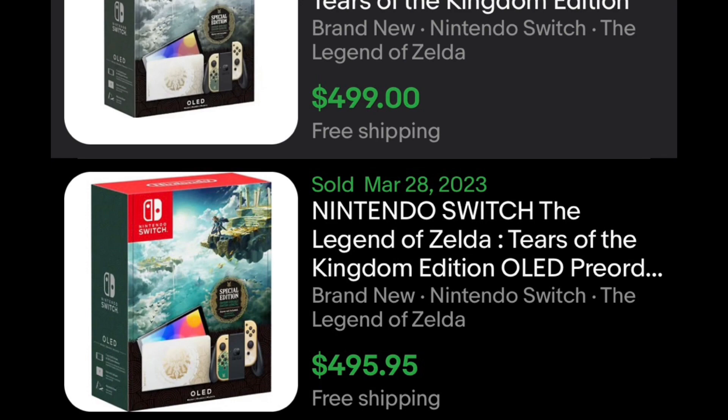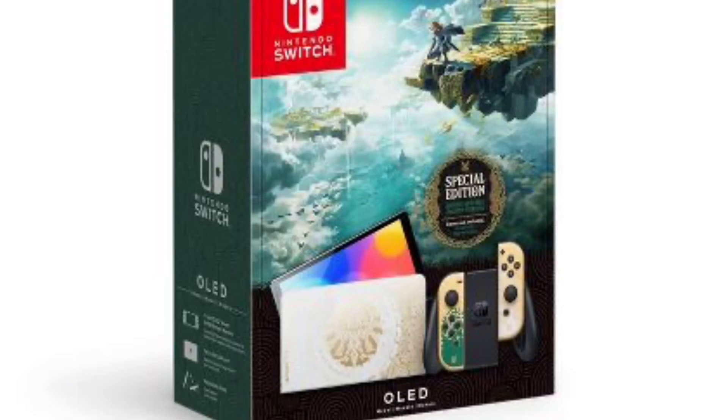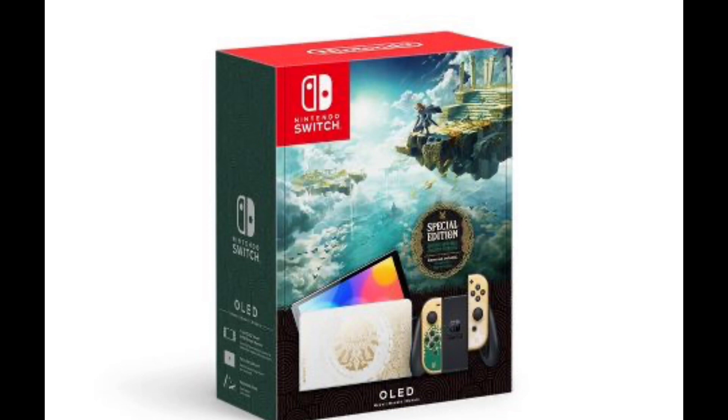Hopefully everybody that wants one can find it. I think they'll be available in stores pretty easily — they'll probably have a good amount when they come out. People are just in a rush right now, going to eBay and everywhere, buying them up and trying to get higher prices. But like I said, I'm sure when they come out they'll probably be available in stores and probably won't be too hard to find.